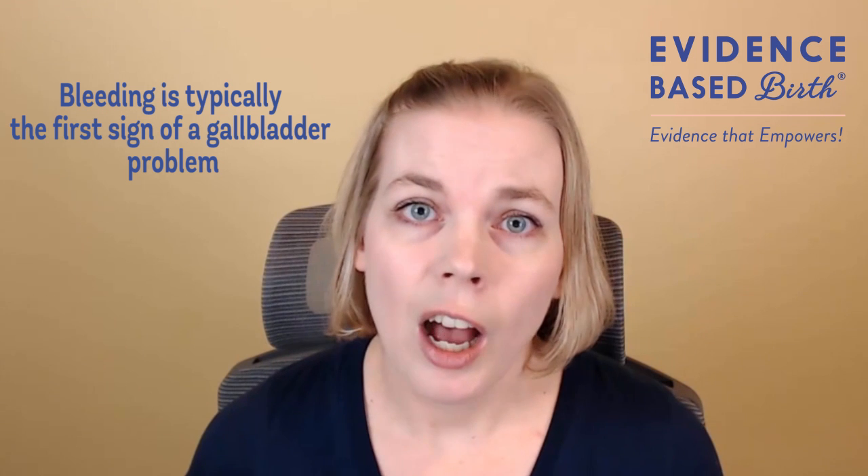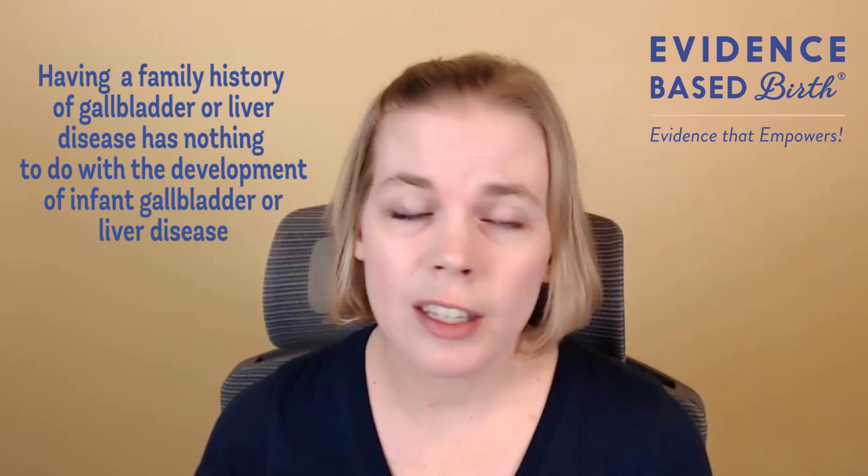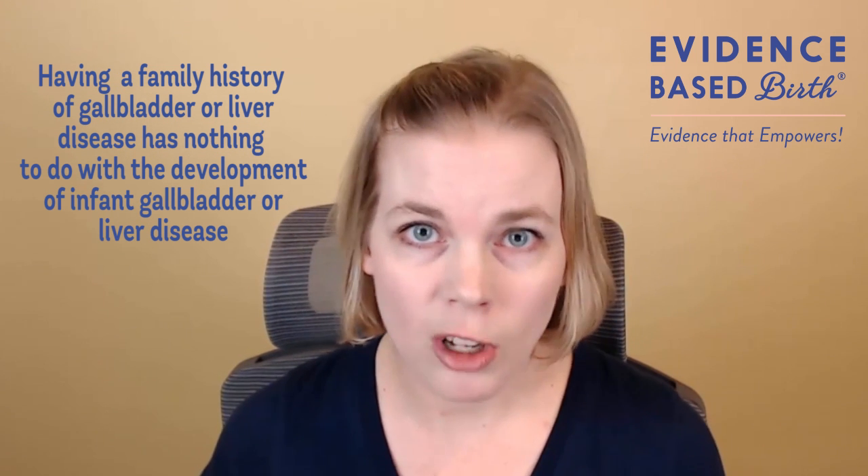One other risk factor is undiagnosed gallbladder or liver problems, but these are pretty rare — only about one in 60,000 babies. People almost always don't know their baby has a gallbladder problem until they start bleeding, so bleeding is typically the first sign. These types of gallbladder or liver problems are not related to adult gallbladder or liver problems, so a family history of liver or gallbladder disease has nothing to do with whether a baby will develop infant gallbladder or liver disease. The two main risk factors remain breastfeeding and not receiving supplemental vitamin K, with very rare cases of undiagnosed liver or gallbladder problems.